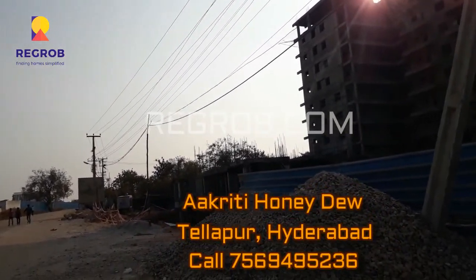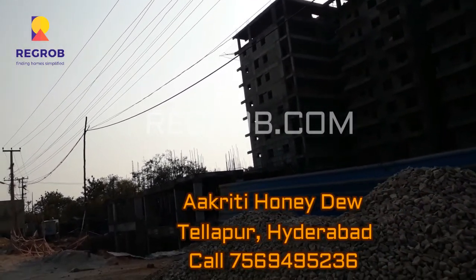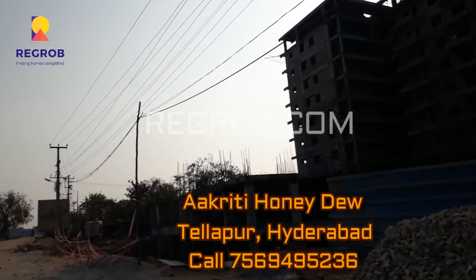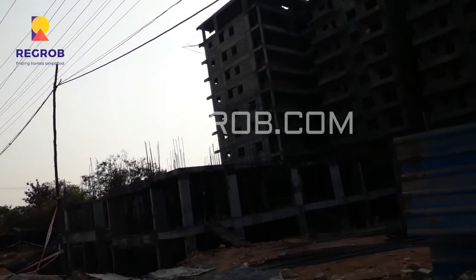Hello friends, I am from Regrob.com, India's biggest real estate brokerage firm. Today we are at the Akriti Honeydew project, which is located in Telapur, Hyderabad.